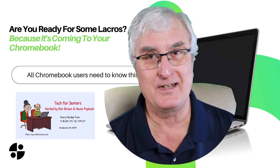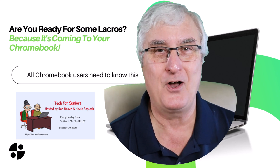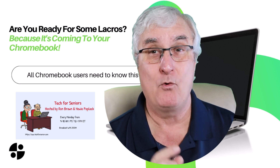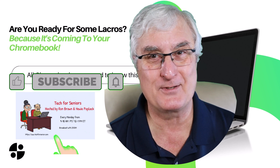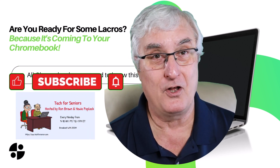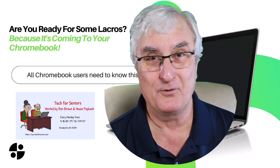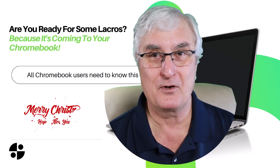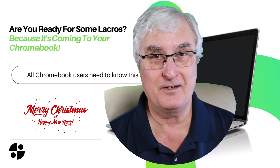I don't know the answer to that yet. But if you want to stay connected to all the new videos I'll be making about Chromebooks this coming year, the one thing you have to do — you know it — like and subscribe. We'll notify you when all these videos about all the new features are coming out in 2024. Have a great day, and we look forward in 2024 to meeting you again. It's Ron Brown with Tech for Senior. Have a Merry Christmas.